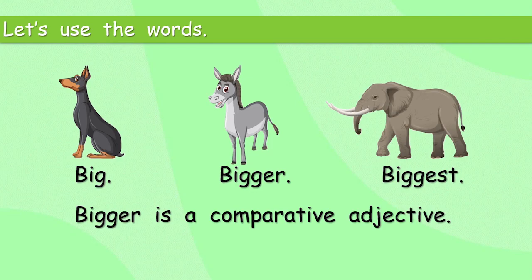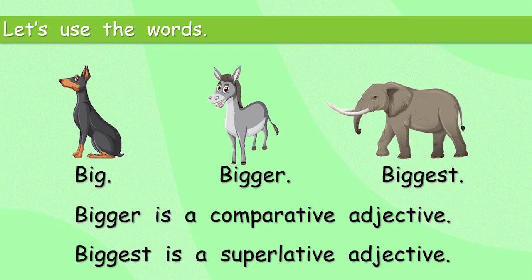Bigger is a comparative adjective. When we use a comparative adjective, we're putting two things together and looking at which one is more — which one is bigger. Biggest is a superlative adjective. It's super. It's number one. The elephant is the biggest. So we have two different kinds of adjectives: the comparative adjective and the superlative adjective. You could even say we've got three, if you want to use 'big' as the base adjective — the ordinary adjective, the one we start with.